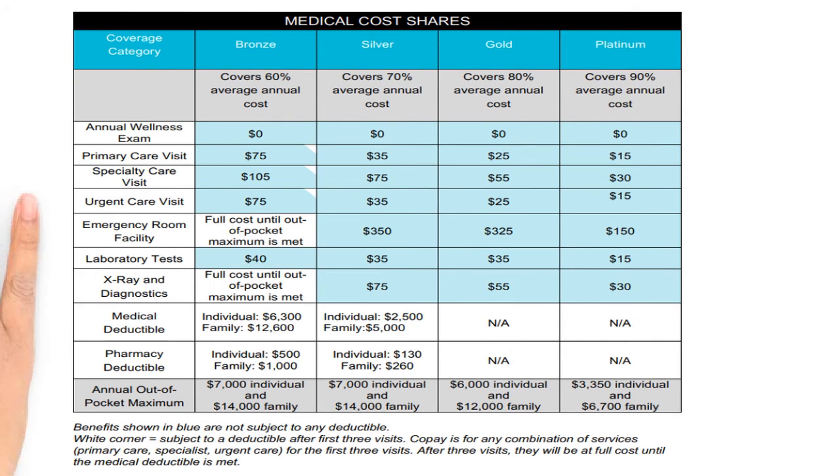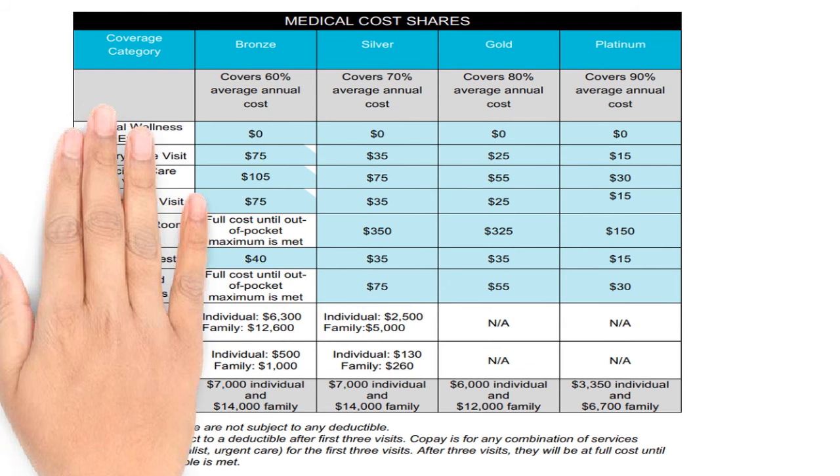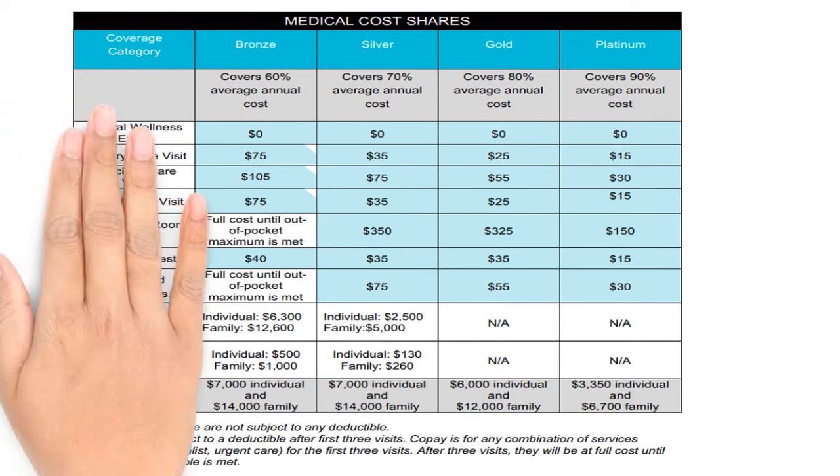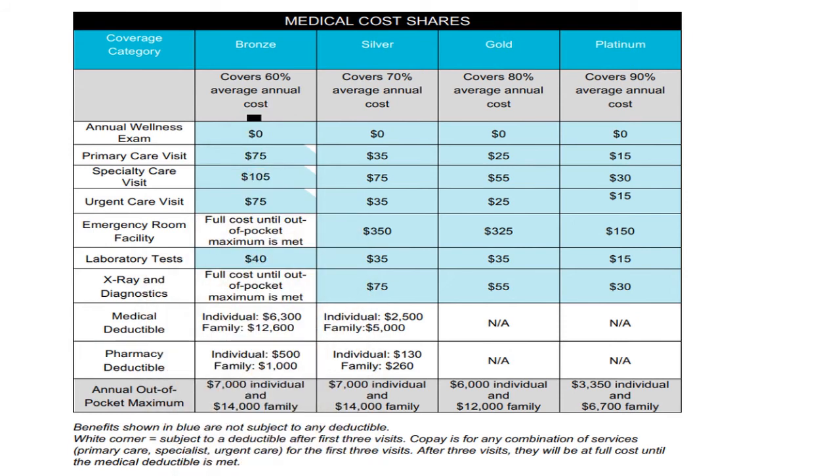For Bronze plans, you don't pay the deductible for the first three visits. The lab is a $40 co-pay and is not subject to the deductible. The annual wellness exam, which is preventative, is included at no extra cost. The co-pay for the primary care visit and urgent care is $75, and specialist visit is $105. This might be a good plan for those that are healthy and rarely go to the doctor. The maximum out-of-pocket you pay is $7,000 for one individual or $14,000 for the family.